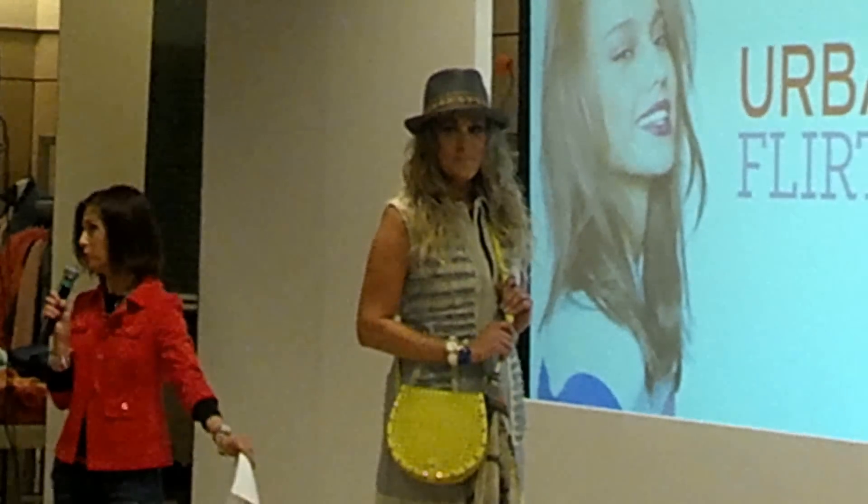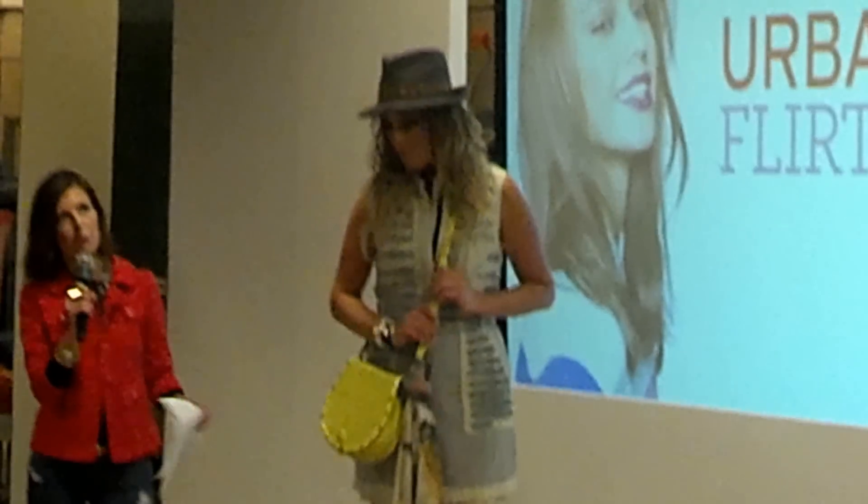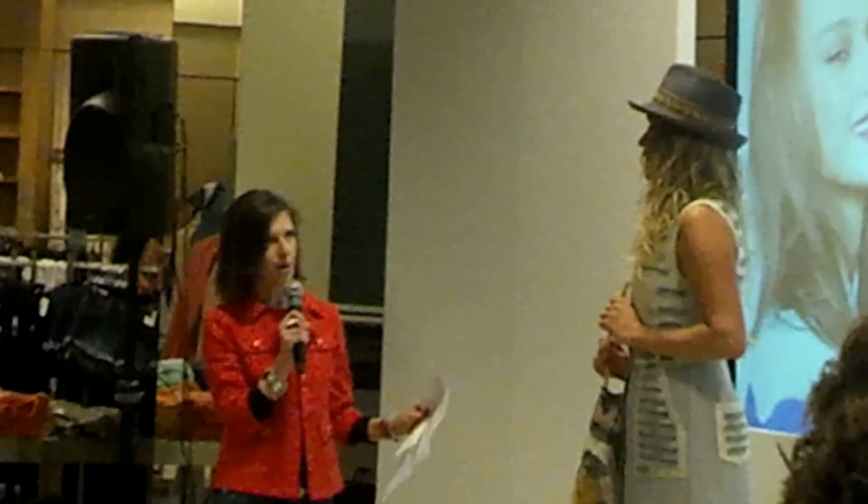We have the boots — the little short boot. We're wearing it with dresses, we're wearing it with skinnies, we're wearing it with our shorts. And then we topped off the look with this great Eric Javits fedora — you can go around with the fedora.